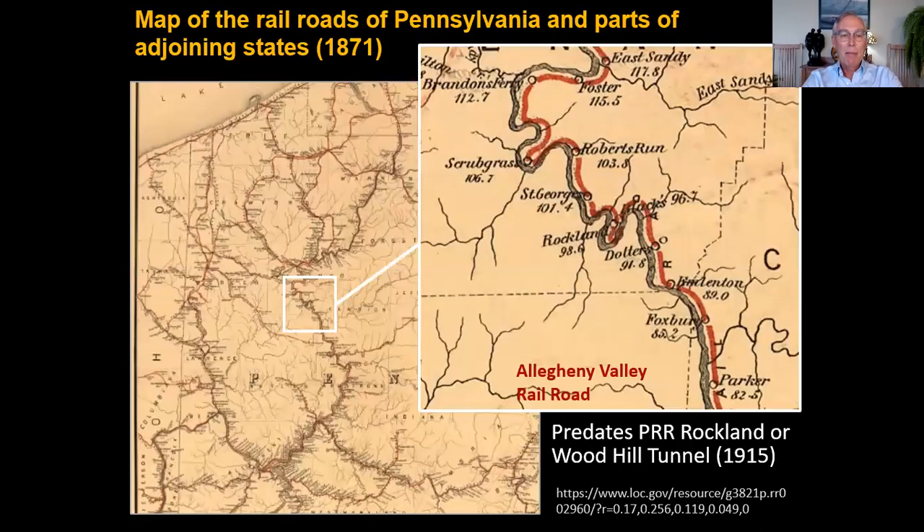Here's a map of railroads in western Pennsylvania in 1871 from the Library of Congress. You can see the red path of the railroads, and the inset box shows a close-up of the area we'll be in. Emlenton is here, there's Rockland Station, and our turnaround point is over here. You can see the Allegheny Valley Railroad — there's no tunnel here yet, as this is decades before the tunnel was built.